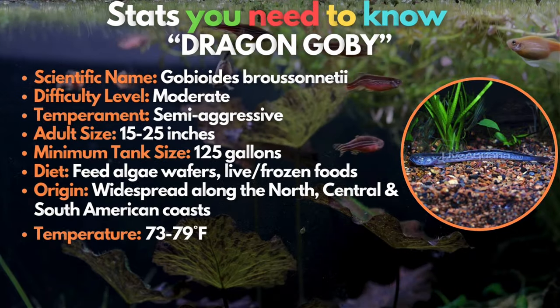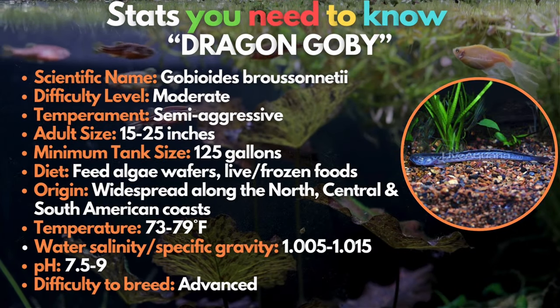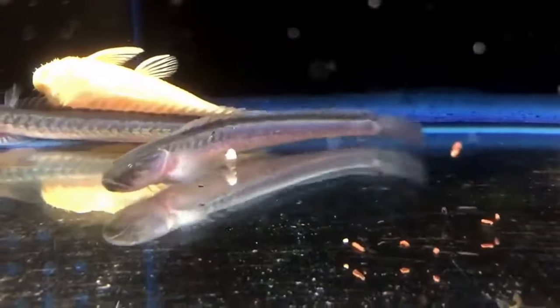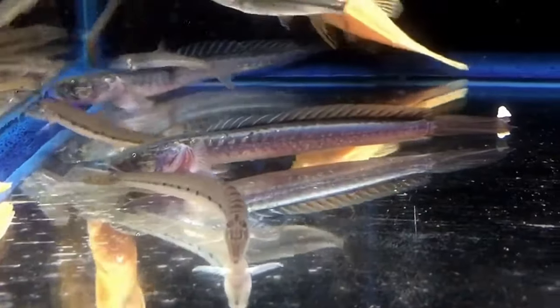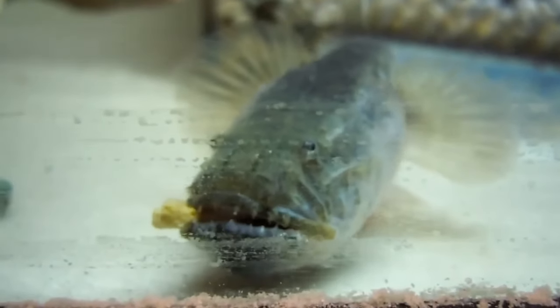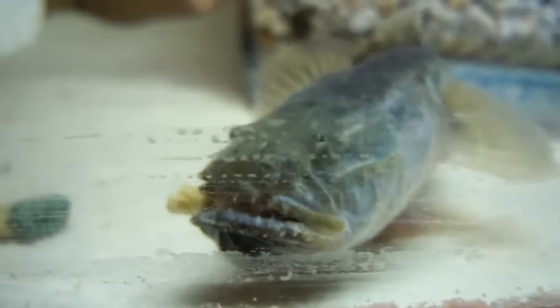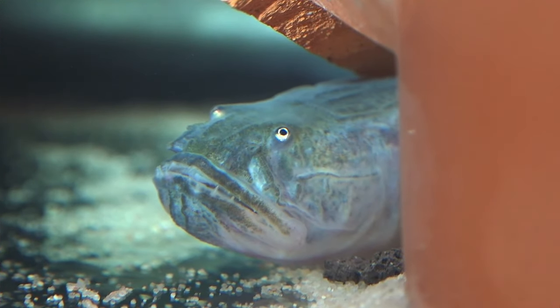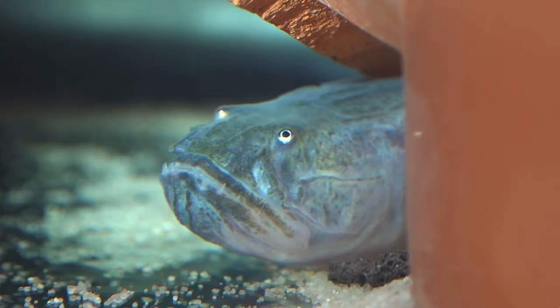Another goby on the list is the dragon goby — the brackish fish that will ignite the fire in your tank. The dragon goby is a strange, eel-like fish. Dragon gobies are actually a whole lot more peaceful than they look or sound, though. They are not known to bother or eat smaller fish, although they can be semi-aggressive to other members of their own species. The dragon goby can grow really long, so they should be kept in large tanks.